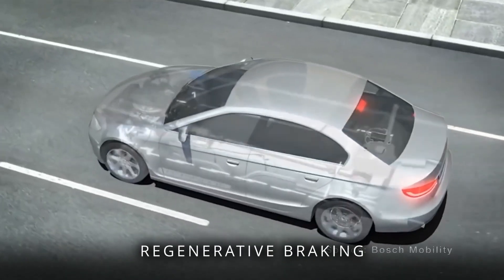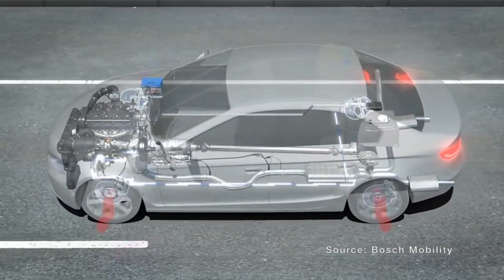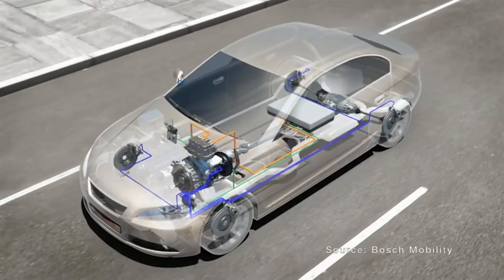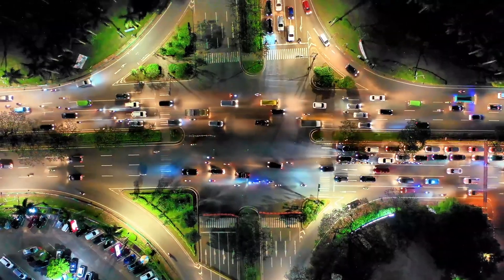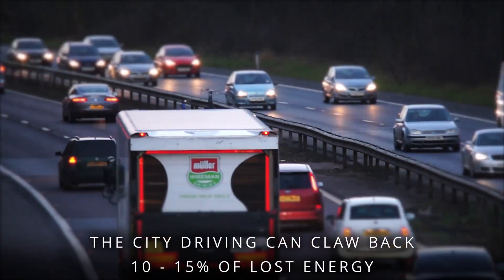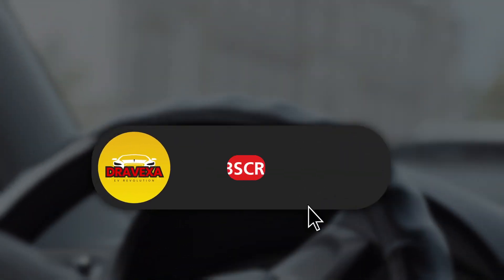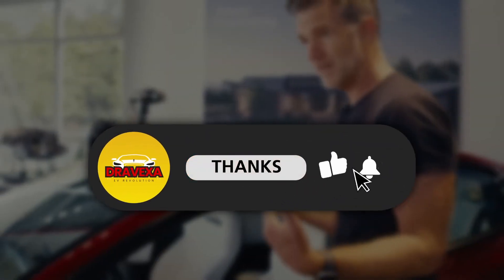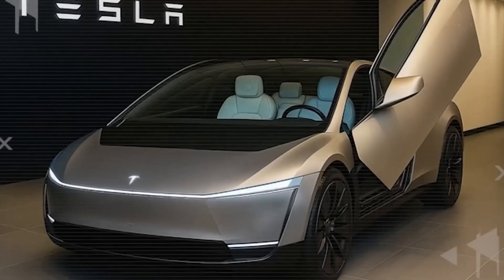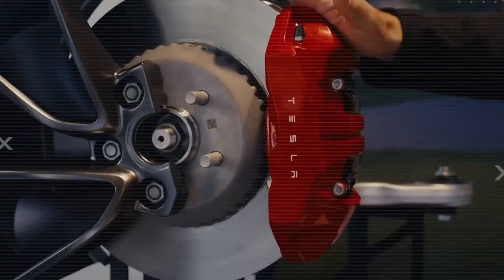And then there's regenerative braking — Tesla's hidden ace for city driving. Lift your foot and the motor flips into generator mode, turning motion back into power. In stop-and-go traffic, this recovery stacks up fast. Current Tesla data shows city driving can claw back 10-15% of lost energy. On a 60-kilowatt-hour pack, that's about 30 extra miles — sometimes even 50 — depending on your pace. Suddenly, that promised 300-400 miles doesn't feel like marketing; it feels real.